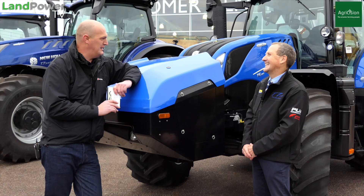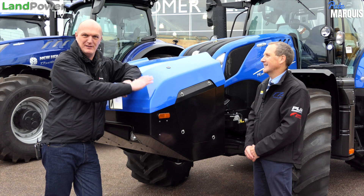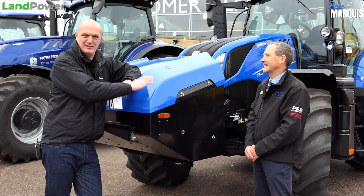That's one product down, we've got two more to go. Depending on where you're watching this, there's another two videos — the T7 HD and the T8 Genesis. Or if you're watching this on Land Power TV, stick around, because we're going T7 HD next — latest generation. Jobs are good.